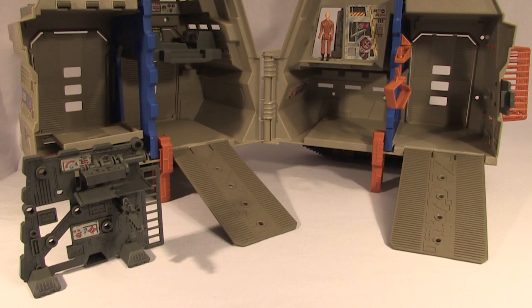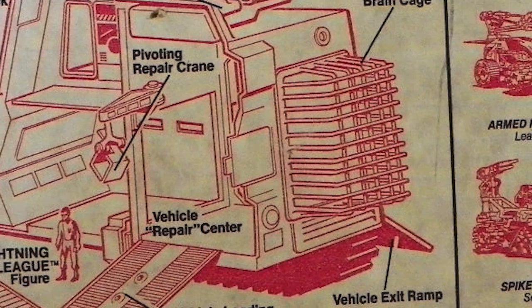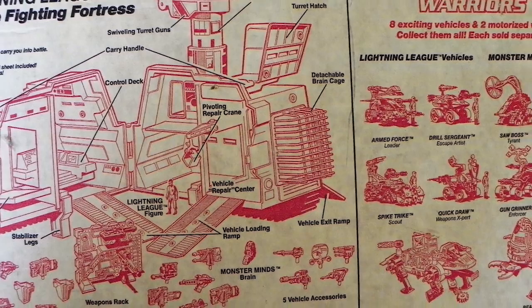Which brings us to the centerpiece of this maelstrom of confusion: the battle base. Like the vehicles, the battle base came with a ton of interchangeable accessories that plugged into the various ports on the outer walls of this playset. However, just like the vehicles, figuring out exactly what parts went with the battle base and in what colors is tricky. If you don't have an unopened one, your only reference is the red line illustration on the back of the box. The box proclaims the inclusion of fifteen weapons and accessories, not including the human pilot and the monster mind. I had to purchase about seven or eight different lots of parts to gather up everything I thought was included with this toy.